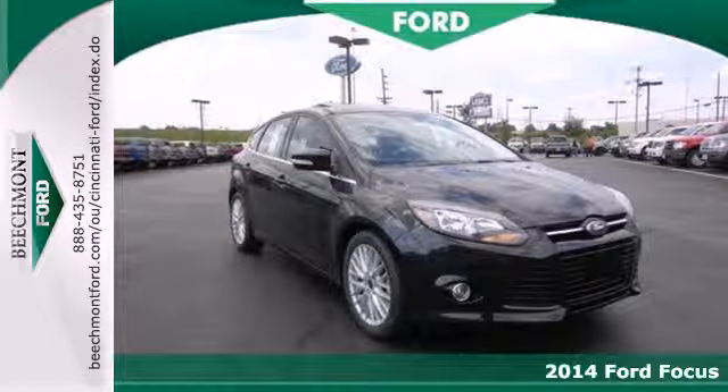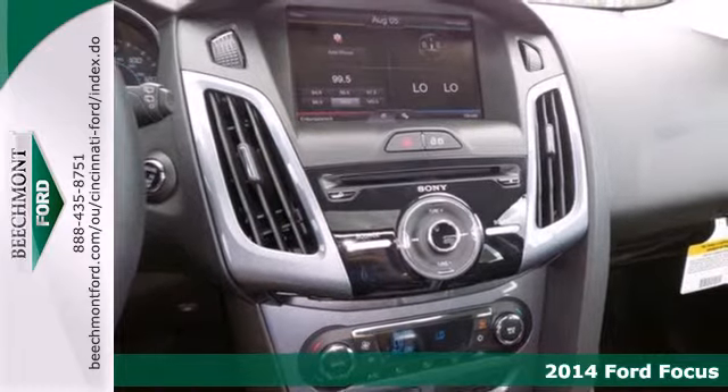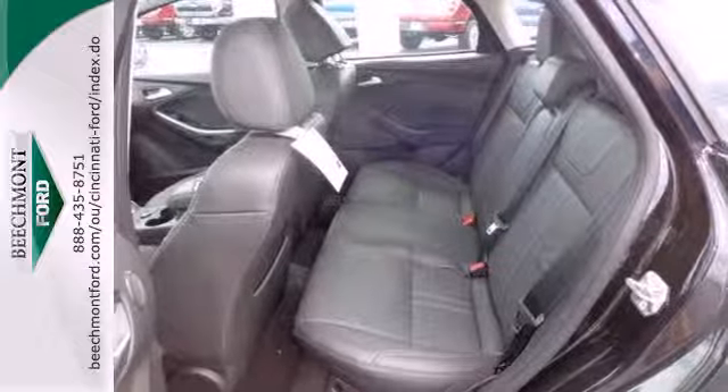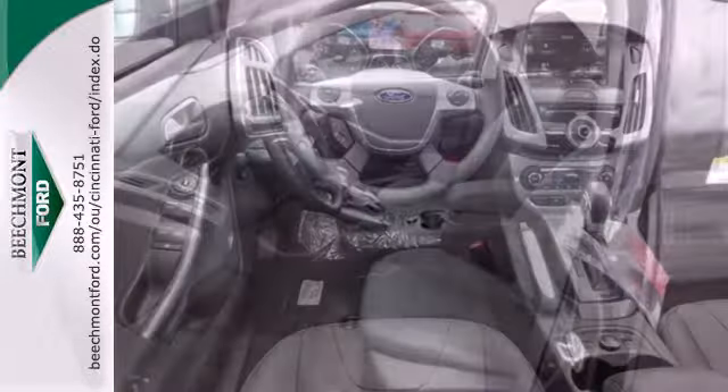It's a 2014 Ford Focus — fun, attractive, and well-equipped. You're set to tackle your day. You can do it confidently with great driving and safety features like advanced track stability and traction control, anti-lock brakes, a tire pressure monitor, and multiple airbags.